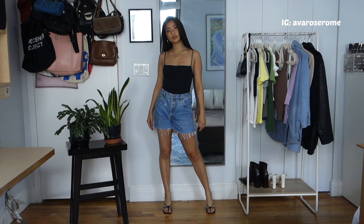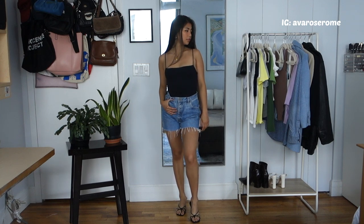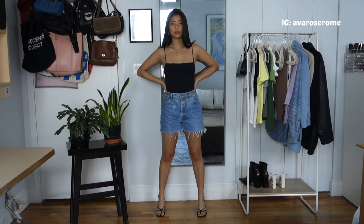It's a little more interesting than just a regular black tank top. I paired it with the same heels — I like the black top, black heels, and the denim blue shorts just adding a pop of color to make it more casual.